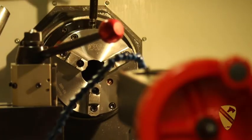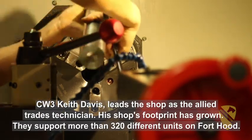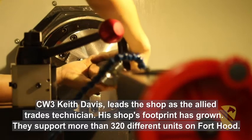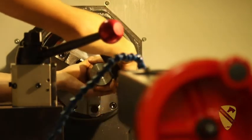You learn something every day. Our capabilities have increased, so there's more equipment that we can now repair — different types of equipment that we support: NVG stuff, weapons stuff, whatever the case may be. If the regulation allows us to manufacture anything and repair anything for those types of equipment, do it.